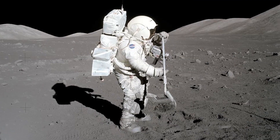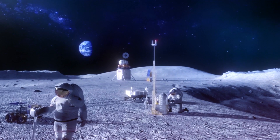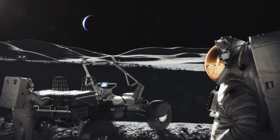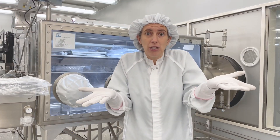Studying Apollo samples — the moon rocks we have here — will help us to understand what we can find there and what kind of tools we need, so we can collect more samples and bring them back to study for the next generation of lunar scientists.